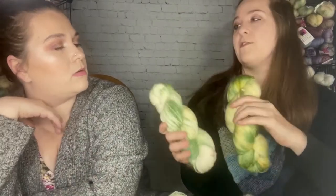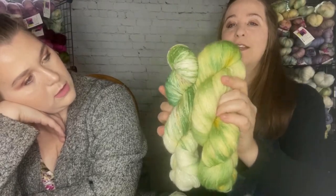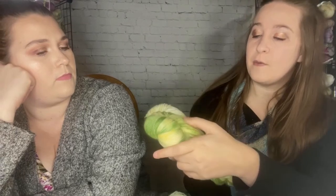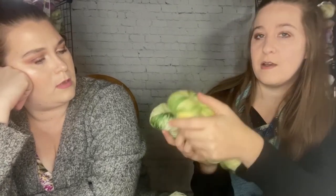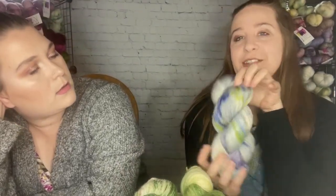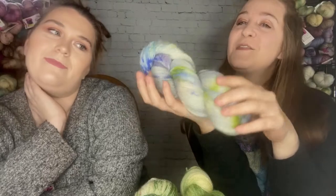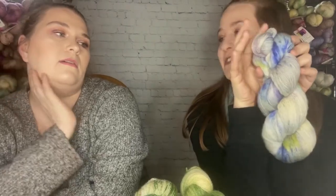She'll be dyeing these on fingering weight BFL too. Here's Harding House on the lace weight versus the sparkle — the sparkle base is more white, and the lace weight picked up a little more yellow. And then she has a new colorway with no name yet — a fun, springy one on the lace weight. Very pretty!